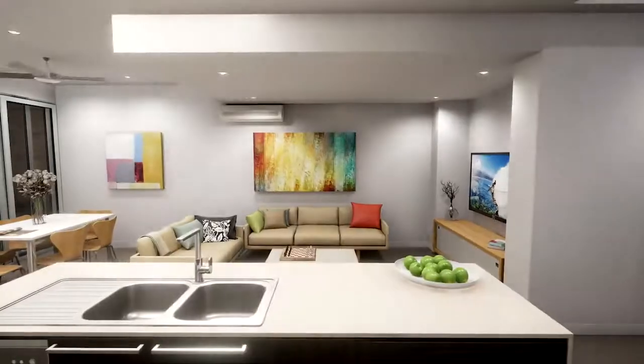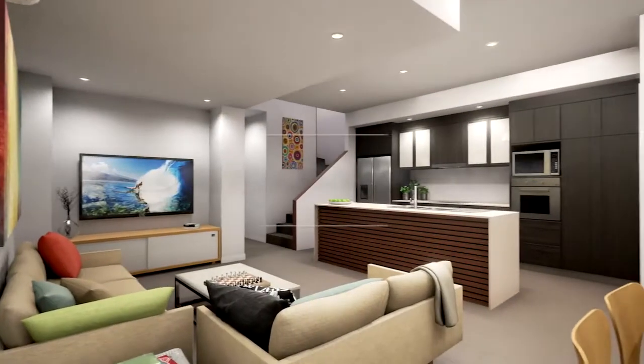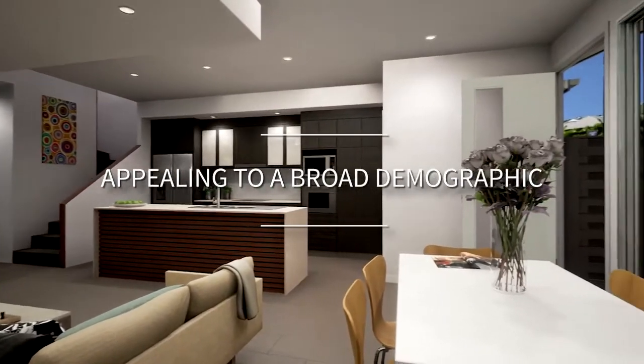Collies International is very excited to be appointed by Stockland for the Main Waring Collection at Brightwater because of what it has to offer for the people living here, the community and the safety about it. The Main Waring Collection appeals to a broad range of the market, including first home buyers and investors.